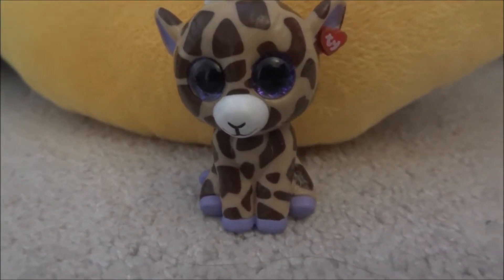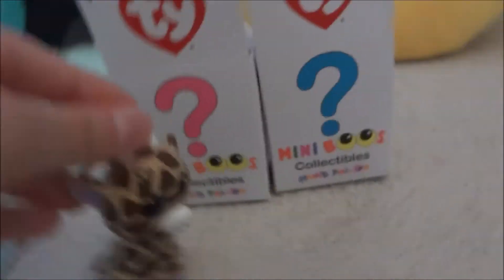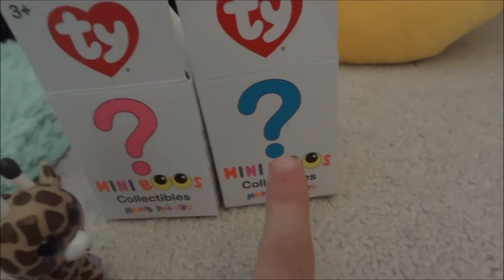Hi everyone, today I'm going to be showing you my two new mini boos I got, so let's just get started. I got these two new mini boos and they sort of match the colors on the boxes — blue and pink.